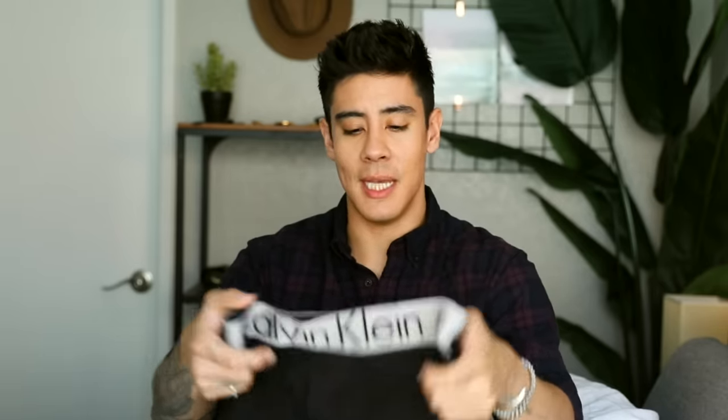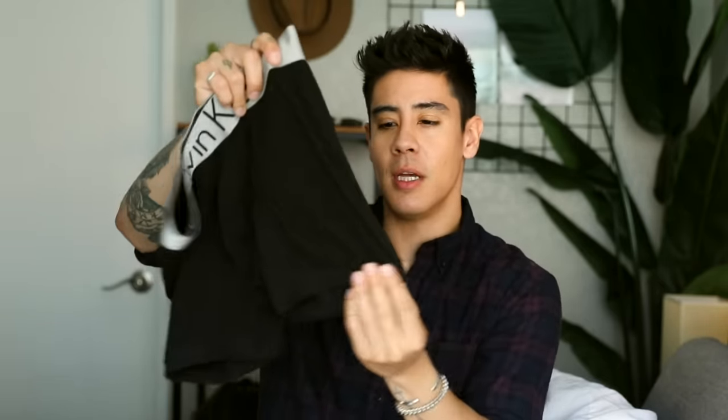I also got these, which are the same exact underwear but in longer boxer briefs — a little bit longer on the legs. We will see how that works as well. Not really a fan going in, but I'm going to see how it looks. That's pretty much it. I wish I had more underwear to share, but I wasn't going to buy more than enough for a video. I'm going to wear these for a few days and get back with you — hopefully you enjoy this video.